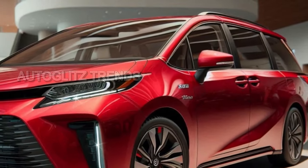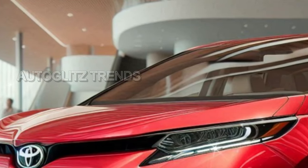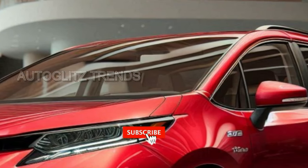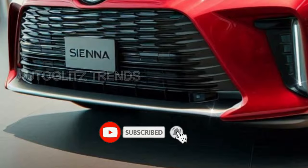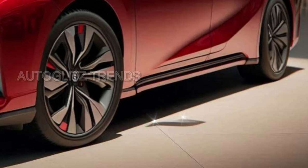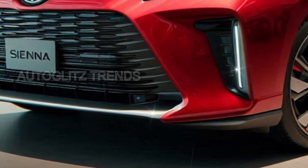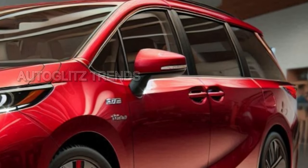Beyond lies the XSE, priced at $48,090, followed by the Limited starting at $51,650. Crowning the trim pyramid is the Platinum, a minivan well-appointed at $57,595 in FWD and $58,355 with AWD, marking the pinnacle of this curated collection of family vehicles.